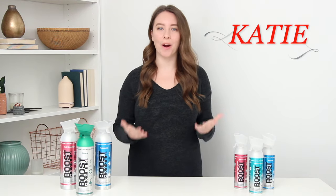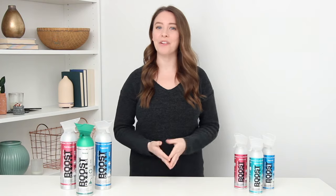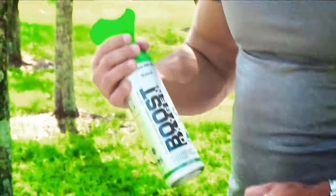Hello, Katie here again to tell you more about Boost Oxygen, specifically who uses Boost Oxygen and why do they use it. First of all, Boost Oxygen is 95% pure oxygen that is an all-natural and healthy respiratory support.